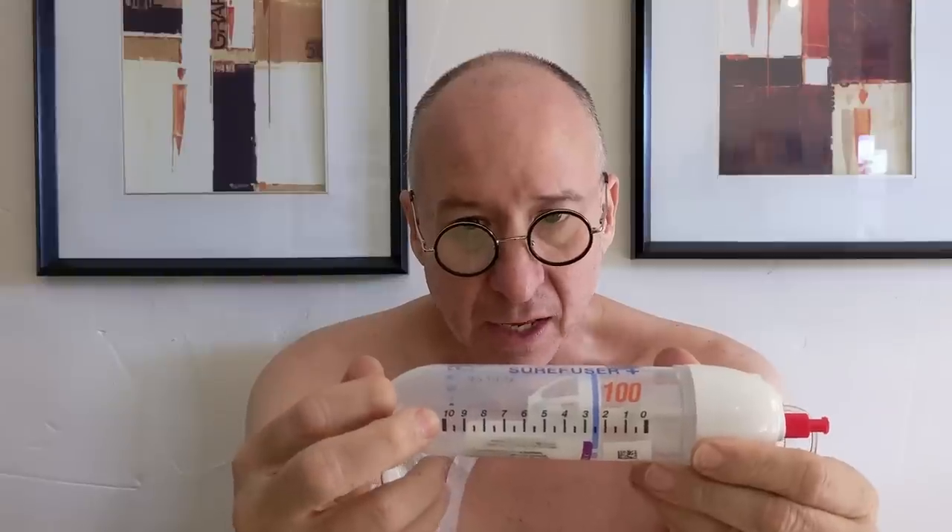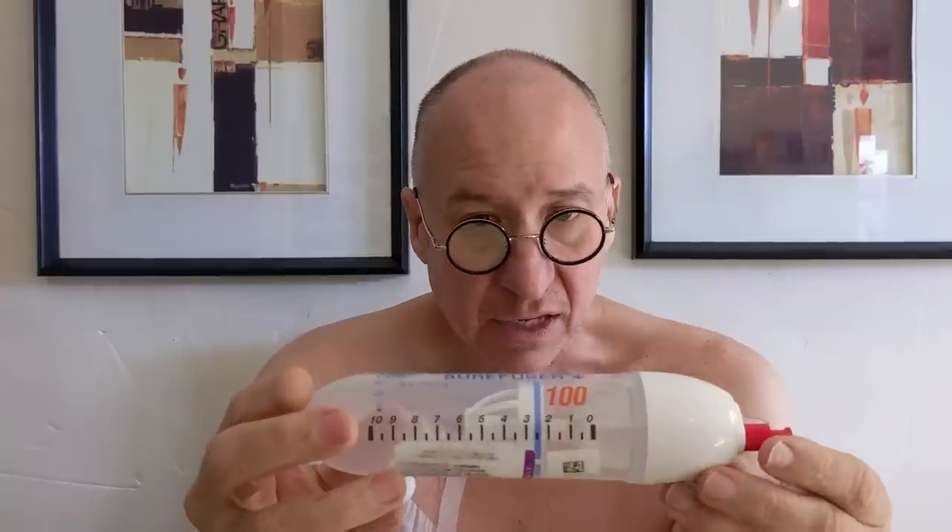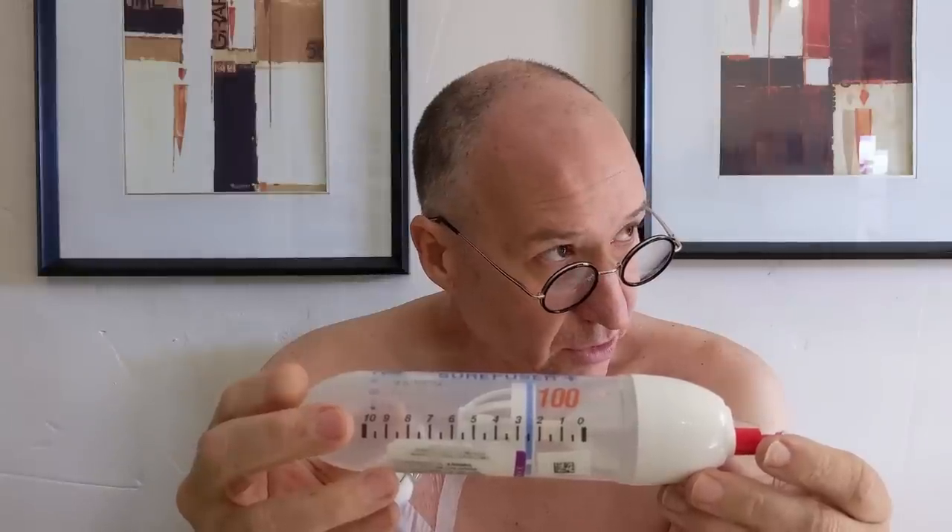Apparently the temperature of my body and the ambient temperature is important for how this thing works. So this is the fluorouracil. When I first got it, it was at the 10 line. After one day it was pretty much down to the five line, and right now it's at two and a half, which means it's got about half a day to go, and then I'll be going to the hospital to have this bag and connection removed — that's the end of my first infusion.